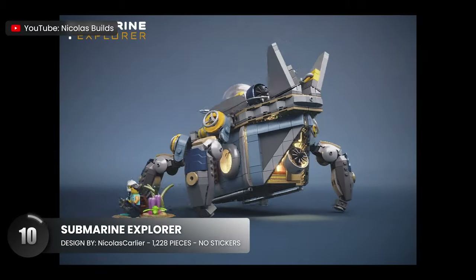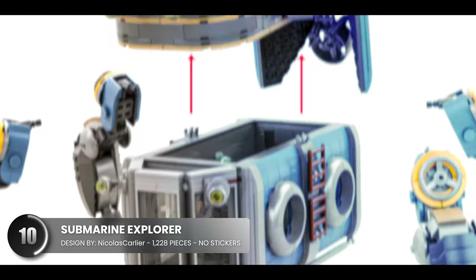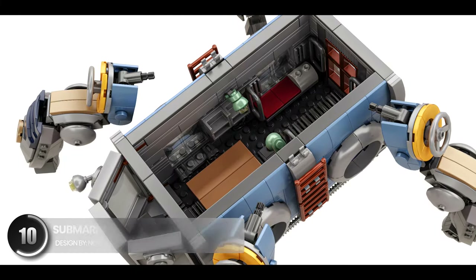Here we have a stunning futuristic submarine with excellent color choices. I love the use of modular design to access the surprisingly spacious interior. And if you added lighter bricks to this thing, it would take it from here to here without question.